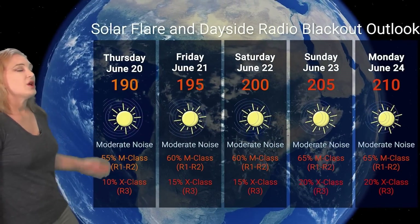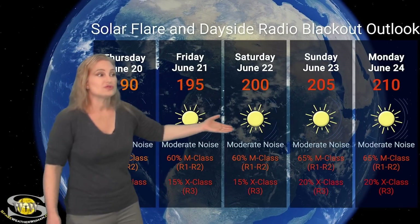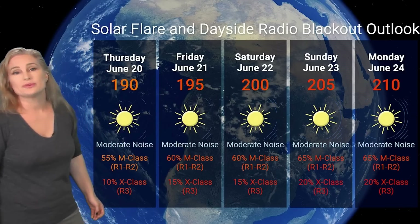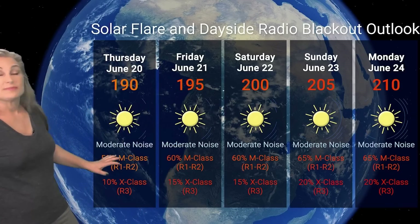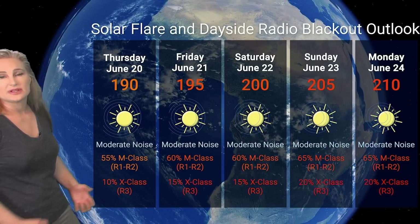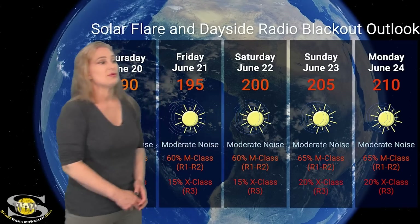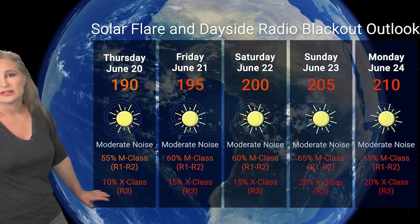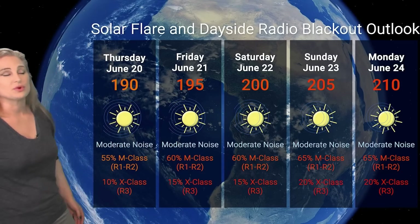Switching to our solar flare and dayside radio blackout outlook over the coming week: we are sitting around 190s right now for solar flux — that's a pretty good range. We're also going to be riding possibly back up into the 200s over the next few days as those old regions begin to rotate into Earth-view. NOAA is giving us about 55% to 60% chance of M-class flares at the R1 to R2 radio blackout level, and I'm expecting that to rise to about 65% early next week. We're also at about 5% to 10% chance of X-class flares, and I expect that to rise quickly as these new regions rotate into Earth-view.